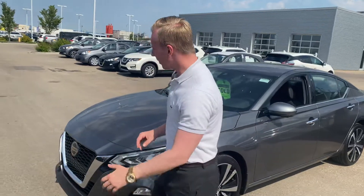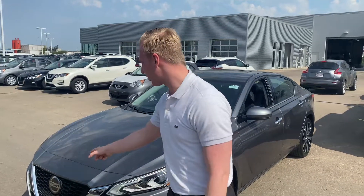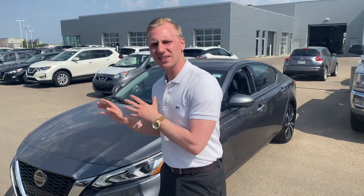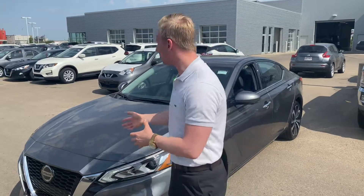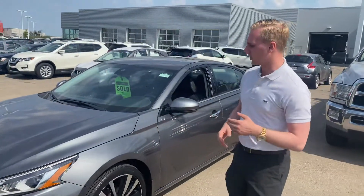On this one as well, it's going to have your 360 around view monitoring system. We are right by the airport so don't mind the planes. There is a camera on the front, each side mirror, and a camera on the back, giving you a full 360 perimeter view of the vehicle for parking in tight places, as well as excellent safety technologies like your forward emergency braking with pedestrian detection and vehicle detection as well.